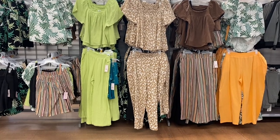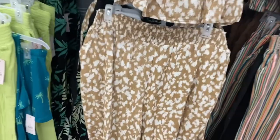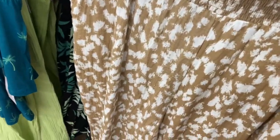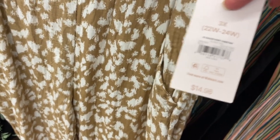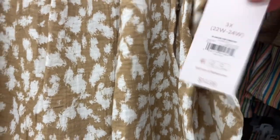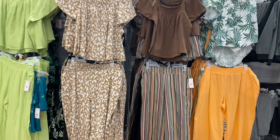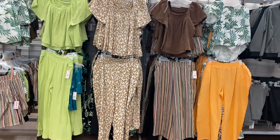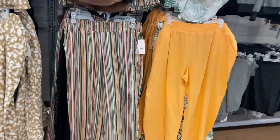Last time I showed these, a lot of people said they look like everyday clothes — and they really do. They're pajamas and loungewear at $14.88 for the pants and top, but I would wear this out and about because it looks like regular clothes. Each one has a matching top, so like these striped pants have a striped top.